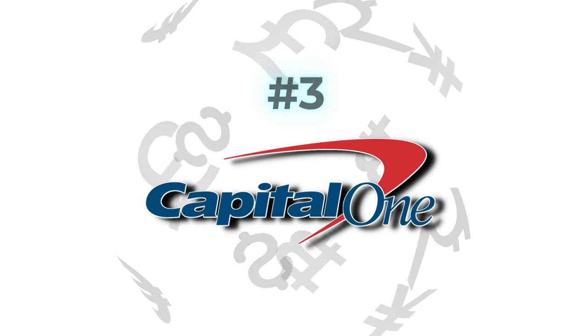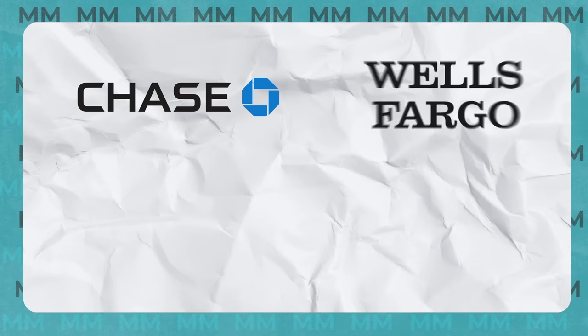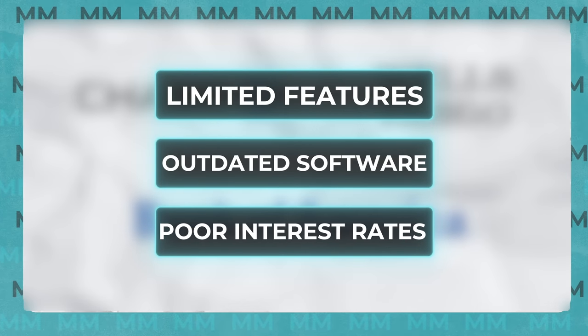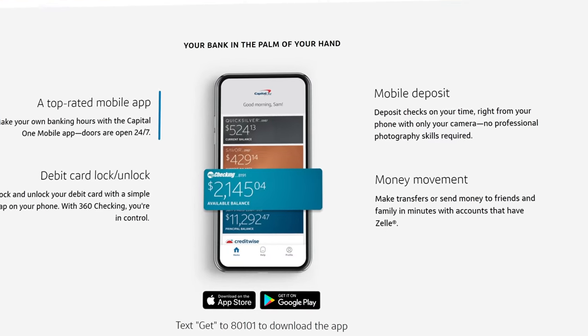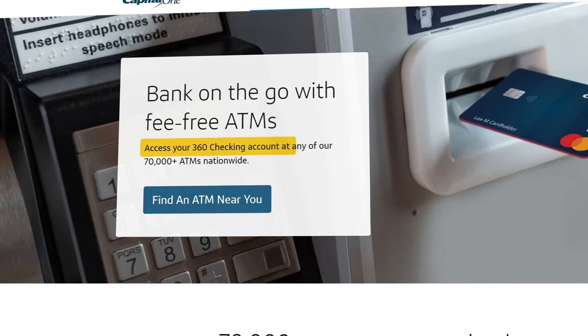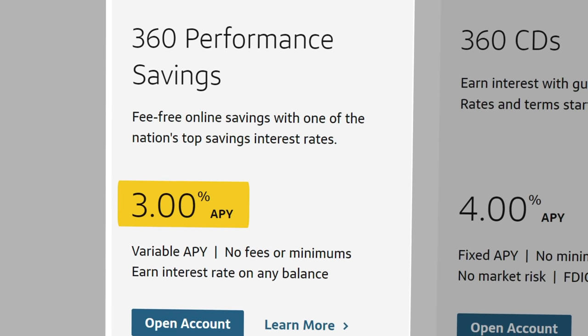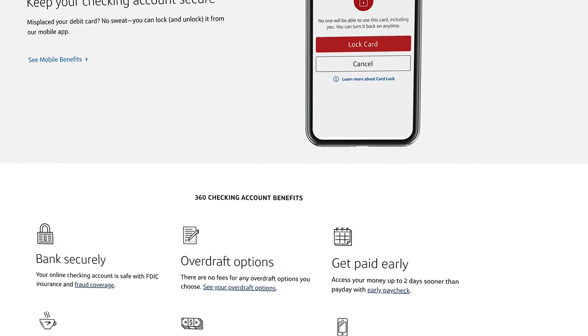Coming in at number 3 might surprise you, and that would actually be the Capital One 360 Banking Products. I am not a huge fan of most national banking products like Chase, Wells Fargo, and Bank of America because they have fairly limited features, clunky and outdated software, and pay embarrassingly low interest rates. But Capital One has truly adapted and embraced the rapidly changing world of mobile banking, offering 70,000 fee-free ATMs, eliminating all account fees across the board, and offering a pretty insane 3% APY on your savings account while still maintaining a decent network of physical branch locations. If you're looking to dip your toe into the world of online banking while still being able to go into a physical brick and mortar location, then Capital One's 360 products is by far going to be your best option.